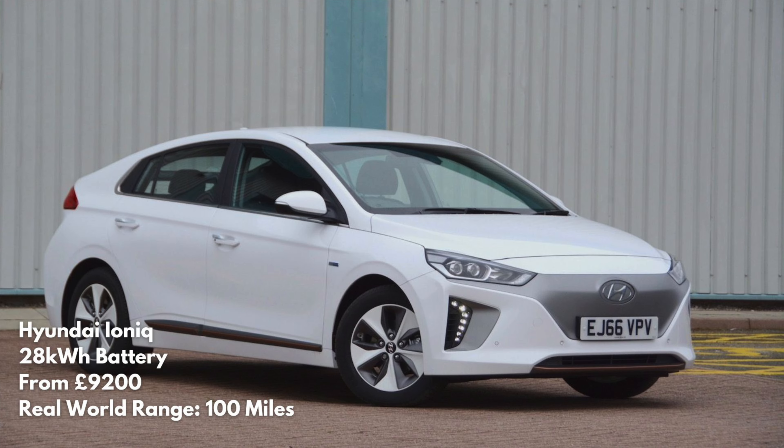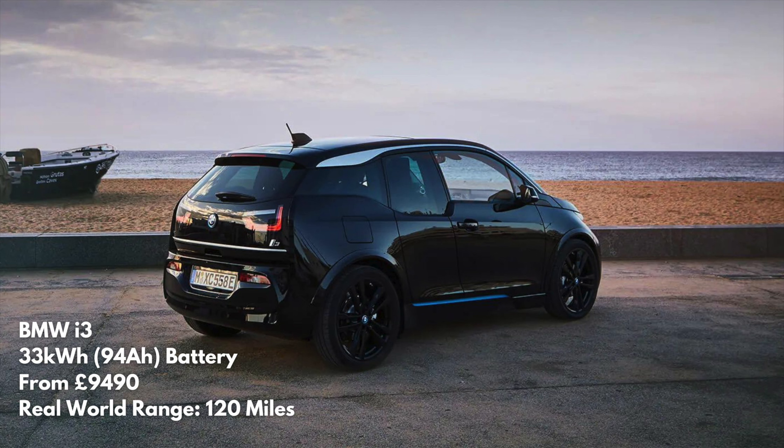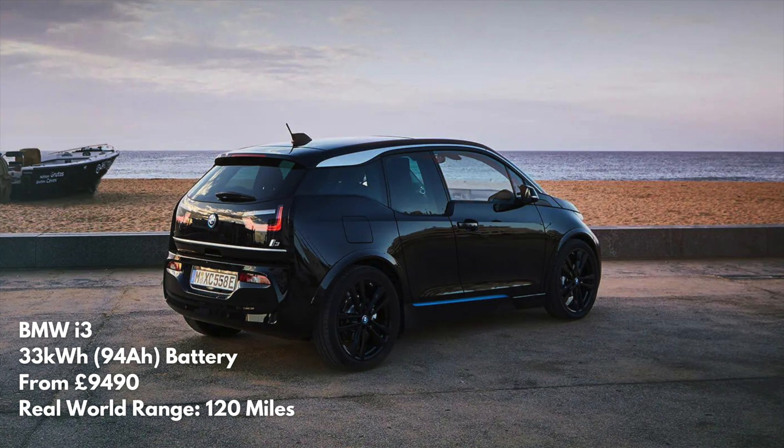For £9,200, the Hyundai Ioniq offers a 100-mile real-world range and a generous boot space, satisfying the needs of most drivers on a daily basis — no frills, but it does the job. And coming in at £9,500, there are plenty of BMW i3s with a step up in battery size, giving you something like 120 miles real-world range. This 33 kilowatt-hour battery pack — or 94 amp-hours as BMW strangely call it — would be my choice if I had a £10,000 budget and didn't need to commute more than 100 miles every day.